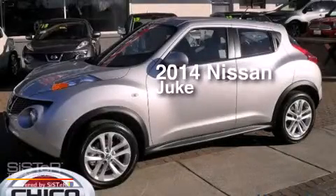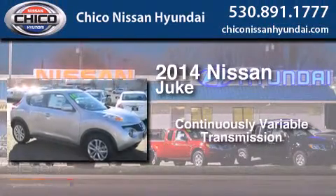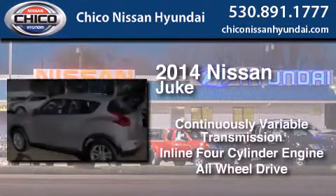This is a brand new 2014 Nissan Juke. This crossover has a continuously variable transmission, an inline four-cylinder engine, and the added safety and control of all-wheel drive.